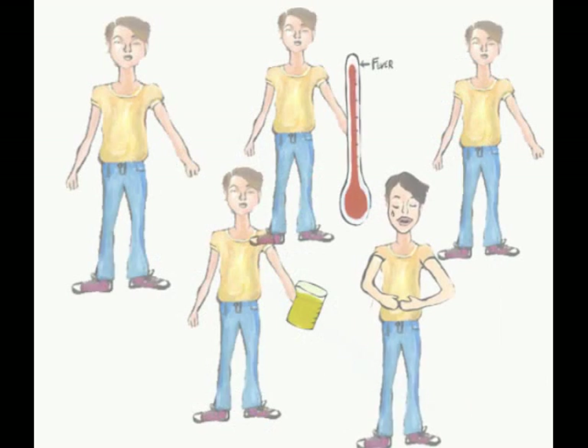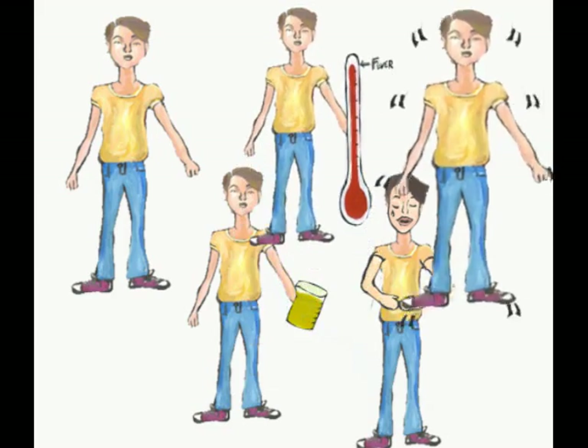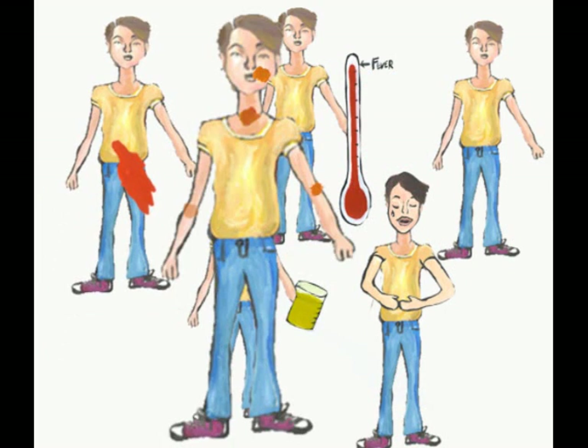If someone is allergic to the blood being received, it can result in the patient receiving an allergic reaction. Reactions include fever, chills, hypotension, and hypertension, pain, acute respiratory distress, dark urine, bleeding, and hives.